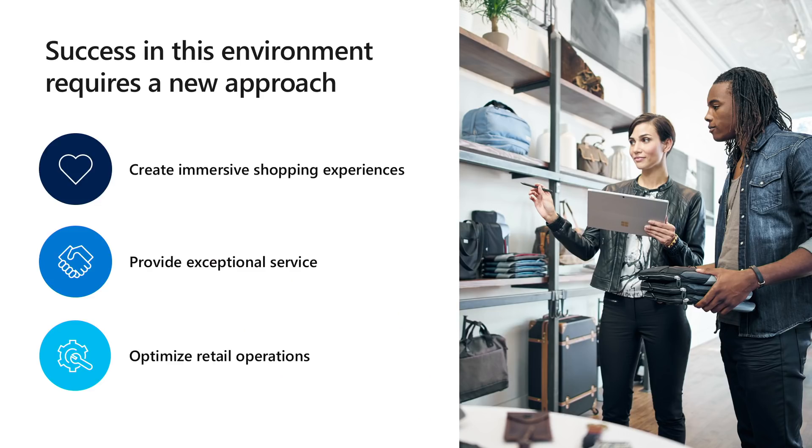At Microsoft, we're constantly looking at ways we can remove the complexity connected to these challenges. We understand that you need tools to help your business thrive in this fast-paced industry. We help retailers deliver exceptional retail experiences that elevate their brand by offering seamless shopping experiences through unified digital, in-store, and back-office operations. Success in this environment requires a new approach — and at Microsoft, we're committed to enabling that journey for our customers.